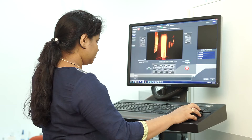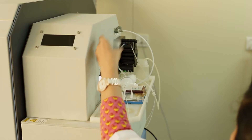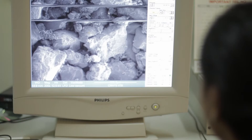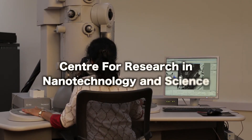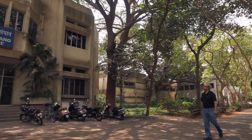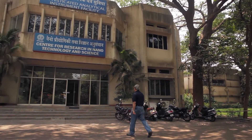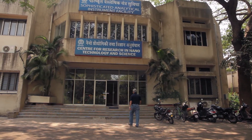Nanoscience and Nanotechnology is a study of the properties and applications of materials and devices which are very, very small. Obviously, this futuristic research requires people from different traditional disciplines to come together. In IIT Bombay, this has been done by setting up a Centre for Research in Nanotechnology and Sciences, which consolidates the nano research in IIT Bombay.